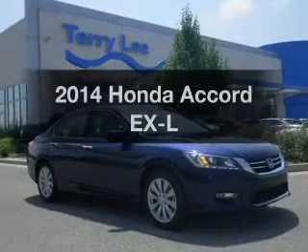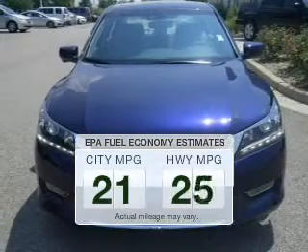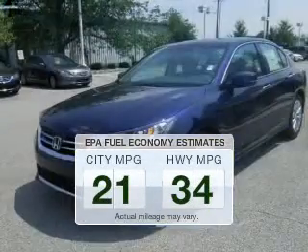Presenting the 2014 Honda Accord. This is the set of wheels you've been looking for. Better gas mileage means better long-term driving, and this ride delivers with a great low fuel consumption rate.